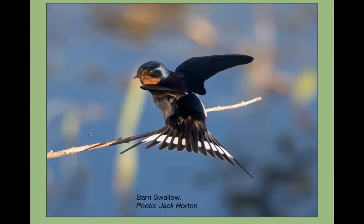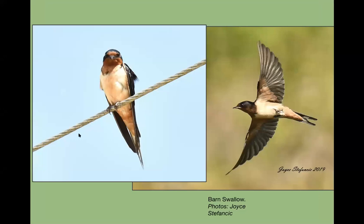The black-necked stilt is pretty easy to find for the June Challenge. For barn swallows, this is a great Jack photo — if you get out early enough before they start flying around, you can find them perched on sticks or wires. The barn swallow does have a really long forked tail. There are a lot on the wildlife drive, at the wetlands park, and around lakes — you'll see them feeding on insects over the water.